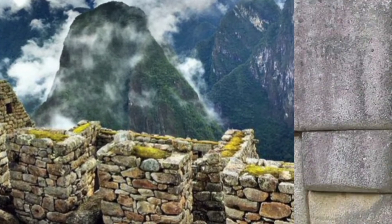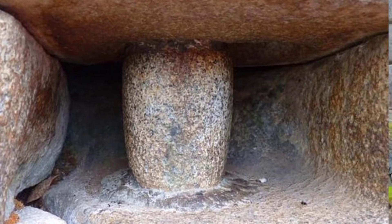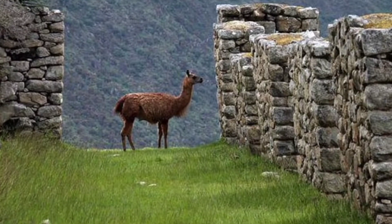Structures at Machu Picchu were built with a technique called ashlar. Stones are cut to fit together without mortar. Remarkably, not even a piece of paper can fit in between two stones.